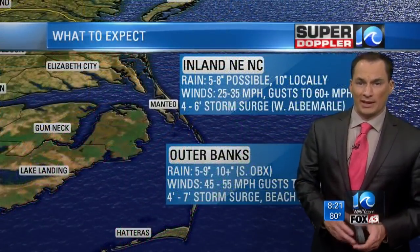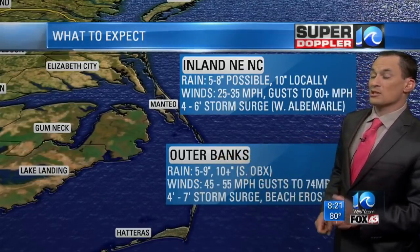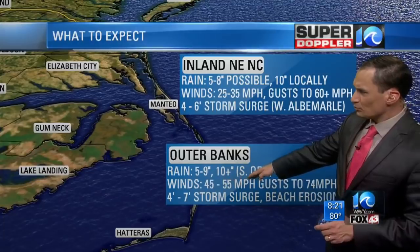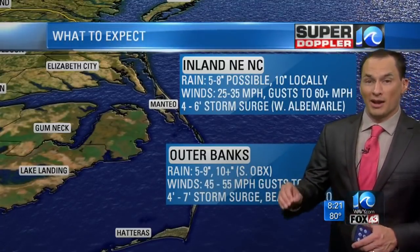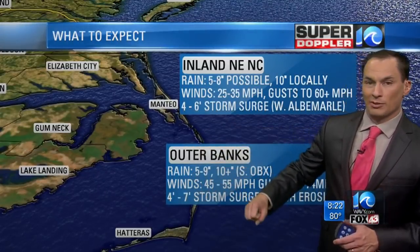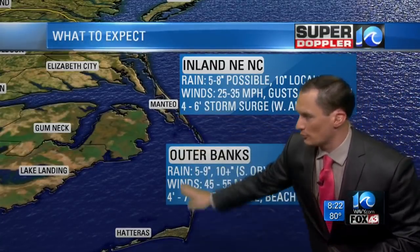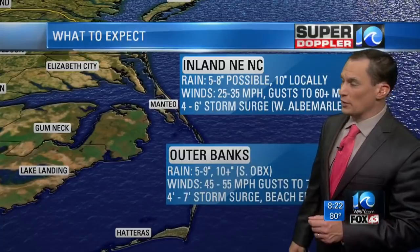Here's what you can expect region by region. Over the Outer Banks, 5 to 9 inches of rain — a few places maybe up to 10 inches, depending on the track. Winds 45 to 55 miles an hour, gusts to 74 miles an hour possible — that's why there's a hurricane warning over the Outer Banks and the Albemarle Sound. Four to seven foot storm surge along the Outer Banks mainly from south of Manteo, with beach erosion likely and high waves of 15 feet or higher.